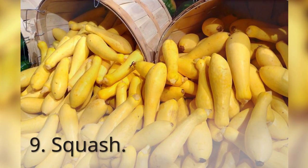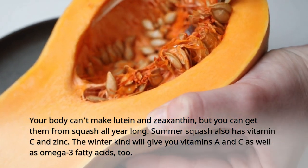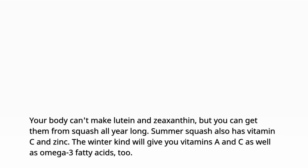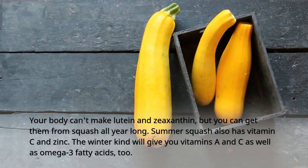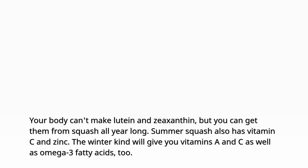9. Squash. Your body can't make lutein and zeaxanthin, but you can get them from squash all year long. Summer squash also has vitamin C and zinc. The winter kind will give you vitamins A and C as well as omega-3 fatty acids, too.